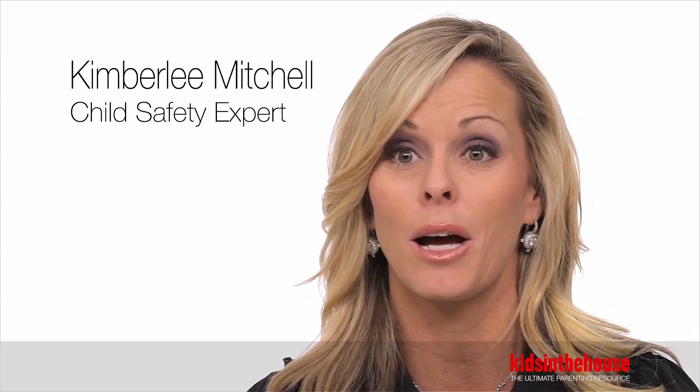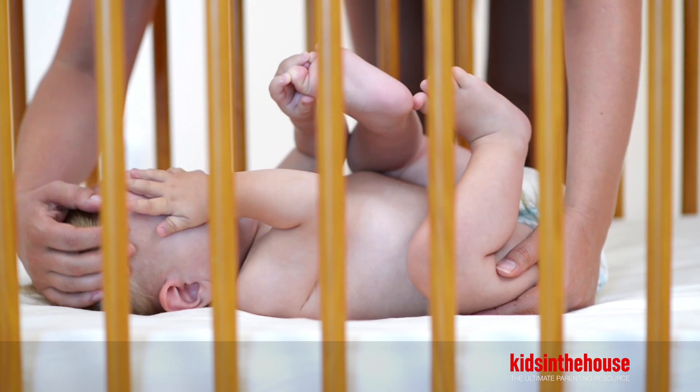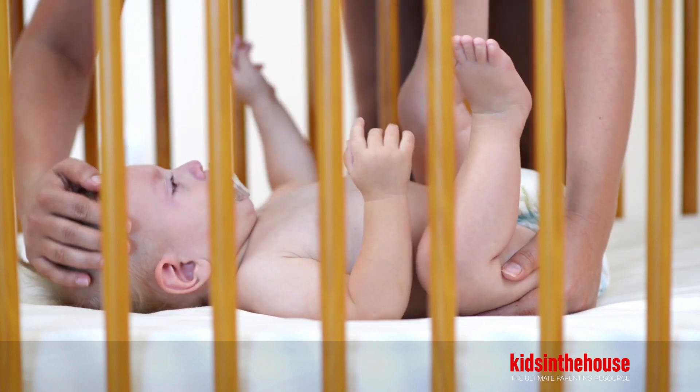Choosing a crib that is JPMA approved will ensure that your crib is up to all current ASTM standards, and the box for your crib will have a big JPMA stamp on it, so you'll know that it is approved.